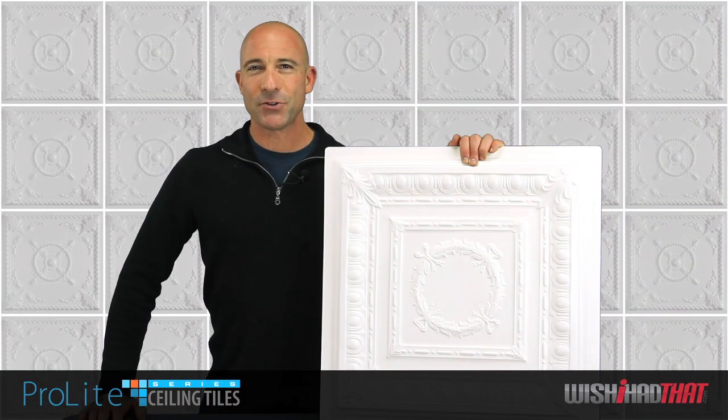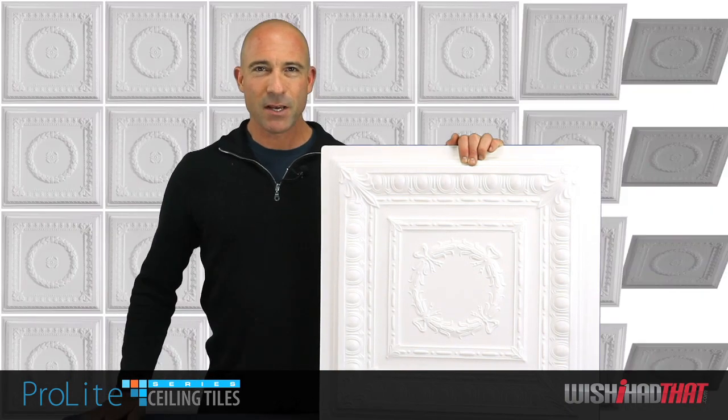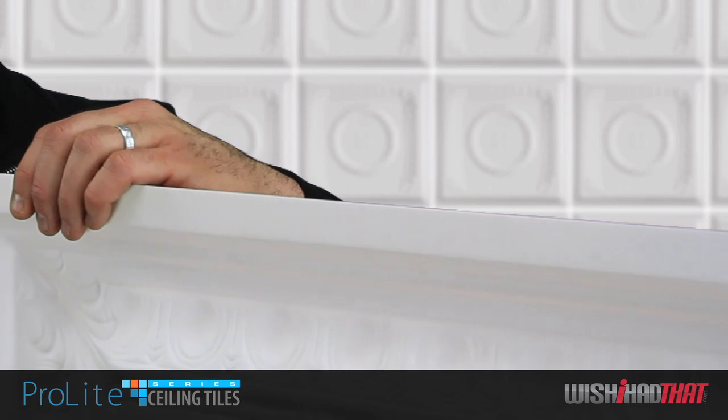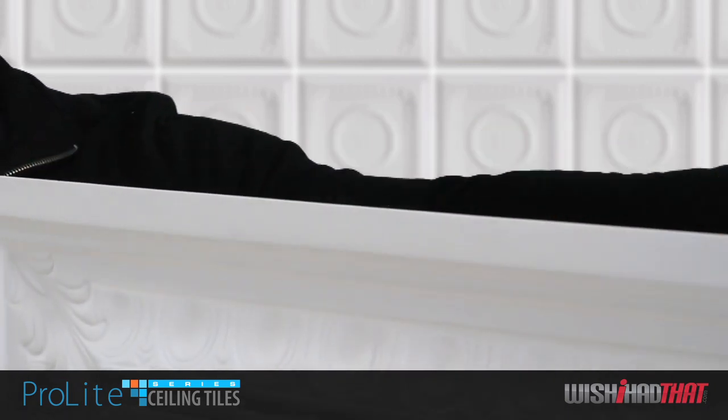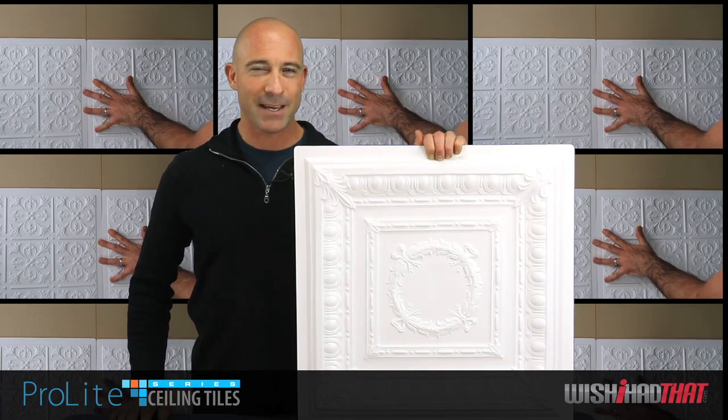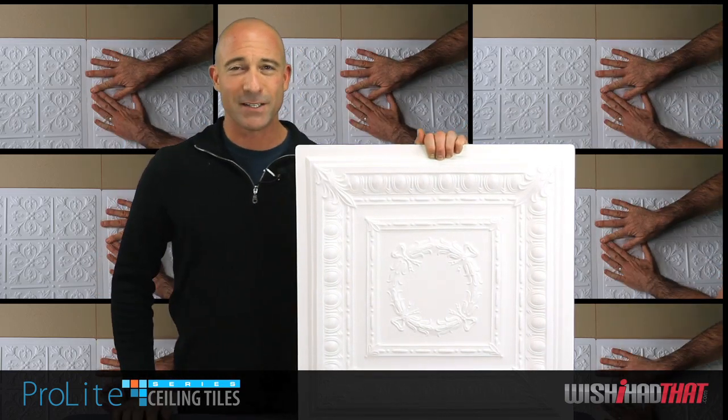Our Pro-Lite line also features a series of direct mount tiles, specially designed with a flat back for installation to your ceiling or refacing existing standard grid tiles. They're more rigid than the grid mount tiles, so you can use adhesive on the back and then staple around the perimeter of the tile.